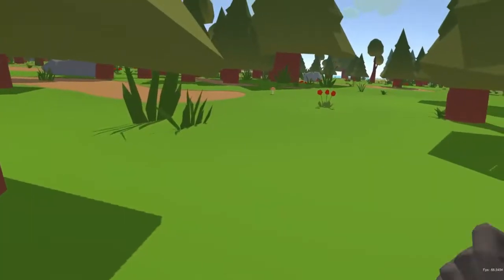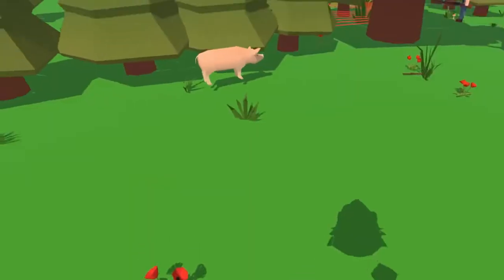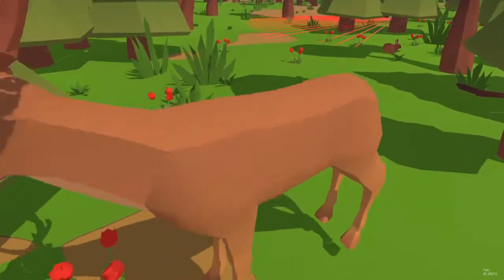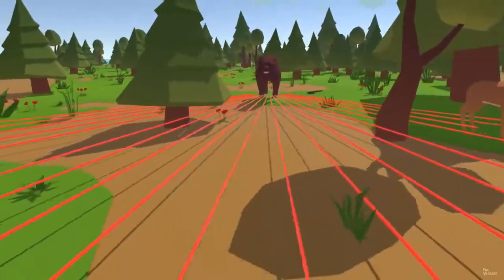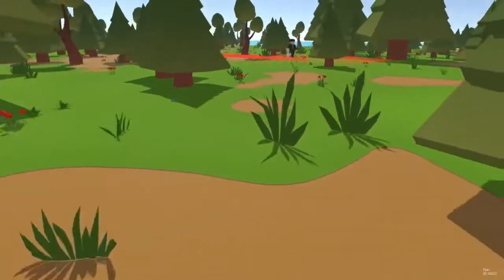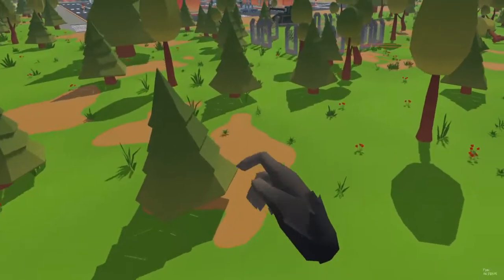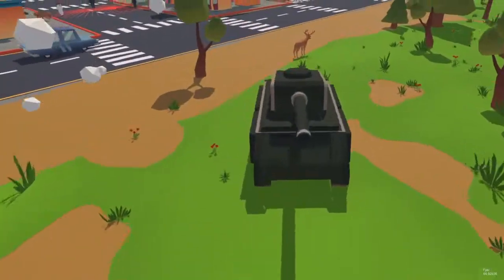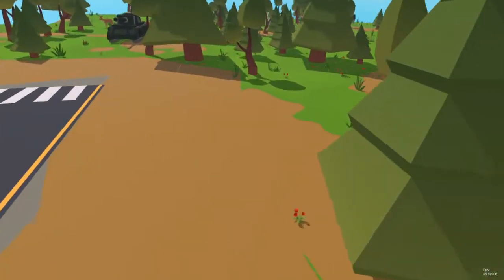The big twist in our game is that every time you eat, you get a little bit bigger. Hence, Grow-rilla. As a small gorilla, you move quickly and can easily evade detection. As you get bigger, you grow more powerful, but also easier to spot, so watch out. Your enemies will take notice.